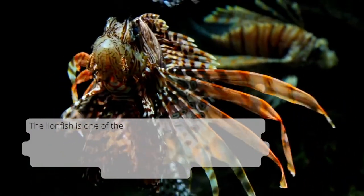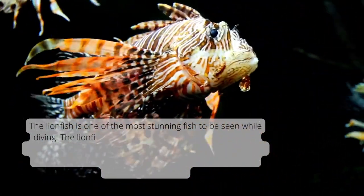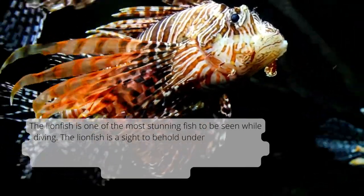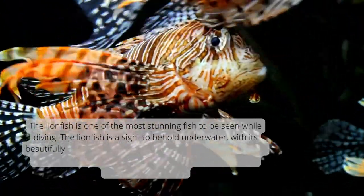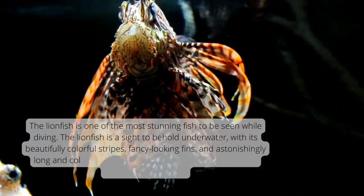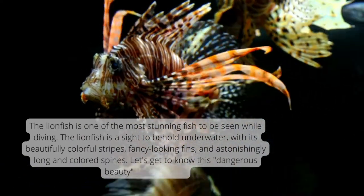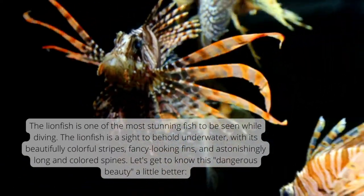The lionfish is one of the most stunning fish to be seen while diving. The lionfish is a sight to behold underwater, with its beautifully colorful stripes, fancy-looking fins, and astonishingly long and colored spines. Let's get to know this dangerous beauty a little better.